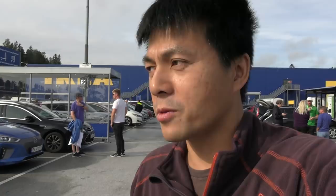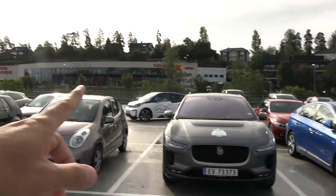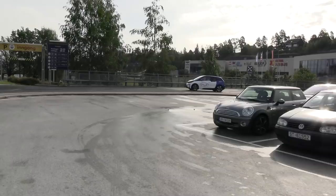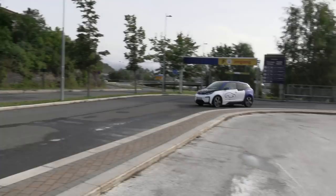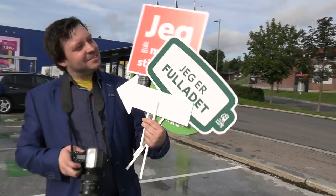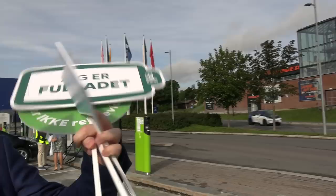So you see here, we have some of the same people from earlier years plus some new ones. We have Norsk Elbilforening — the Norwegian EV Association. I don't think they are joining us; they probably just came for the introduction. They drive, of course, an i3. And there we have Don, the reporter from Fortum. I'm enjoying the silence, sliding by and stuff.